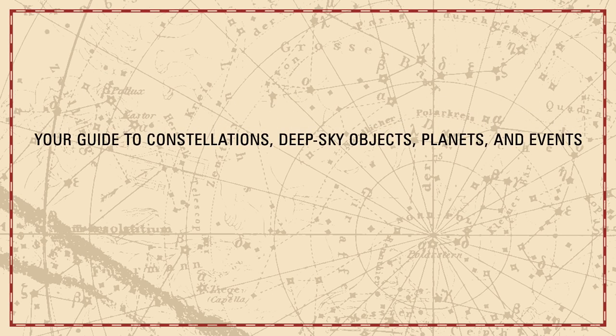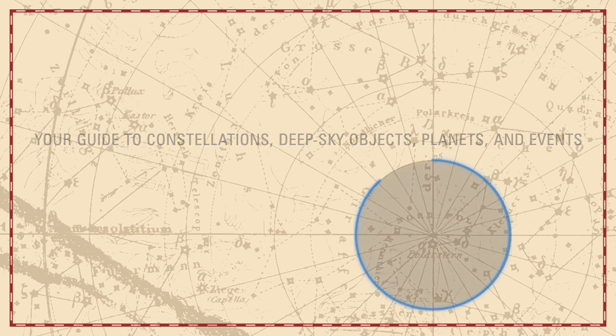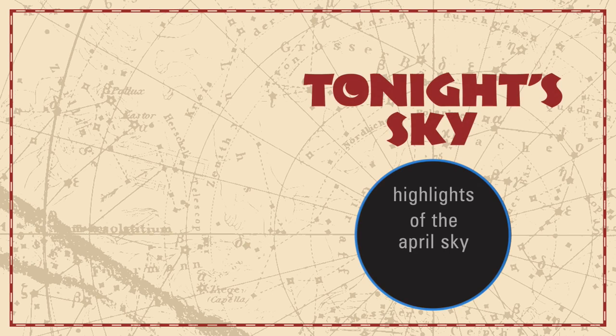Your Guide to Constellations, Deep Sky Objects, Planets, and Events. Tonight's Sky: Highlights of the April sky.